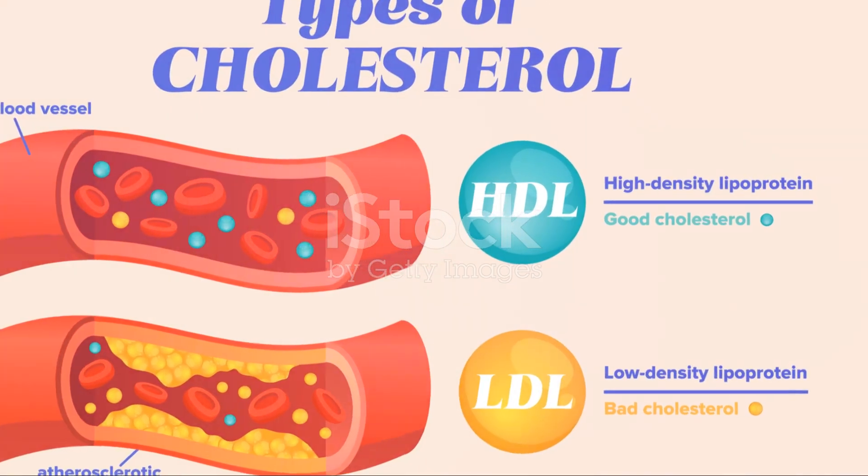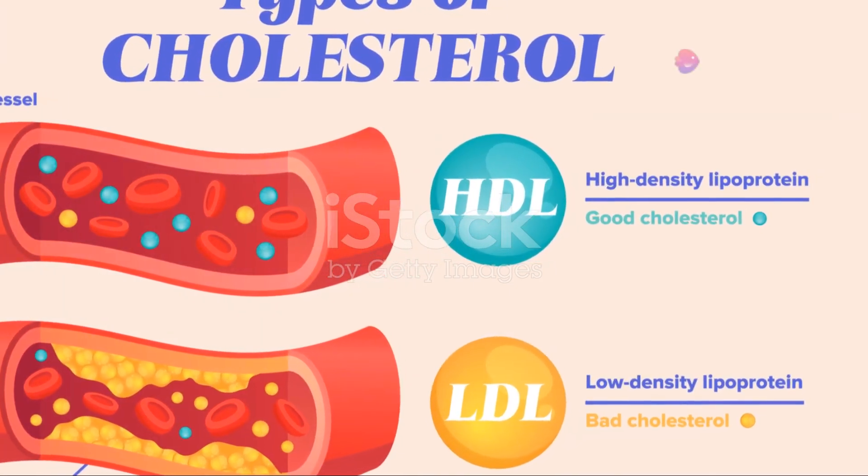This leads to lower levels of LDL cholesterol — often called bad cholesterol — in your bloodstream.